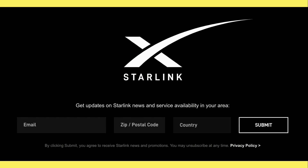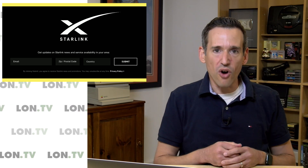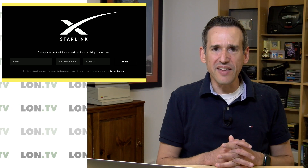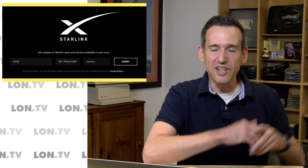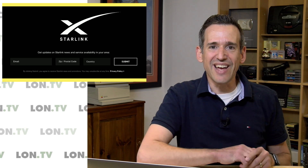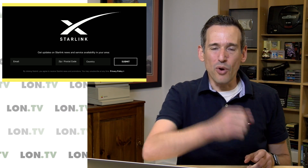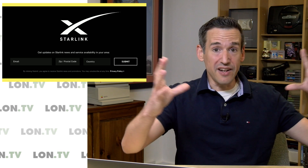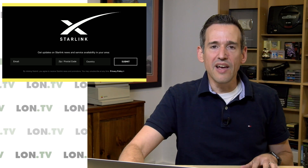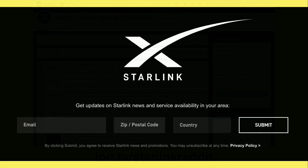A couple of things we don't know yet: exactly how much the base stations are going to cost. There have been some quotes from Elon Musk saying they're still struggling with getting the cost down on the base station, but he did say in that Satellite 2020 interview that it's going to be very simple — you just point it at the sky and plug it in. It's going to have some motors in it to direct the antenna components to lock onto satellites, and the satellites will have some beamforming capabilities as well.